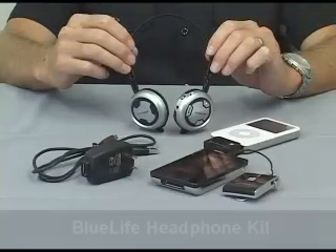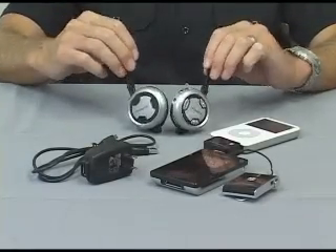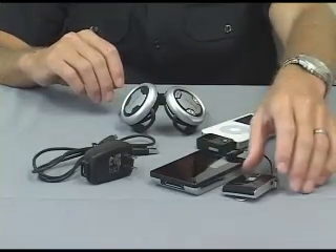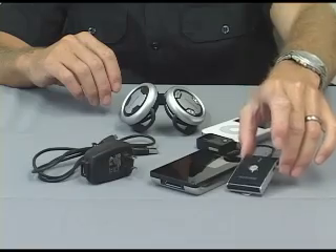The complete Blue Life headphone kit is available in two versions: the made for iPod version with the bottom dock, and a universal MP3 version for any unit — MP3 or iPod — with a 3.5 millimeter headphone jack.